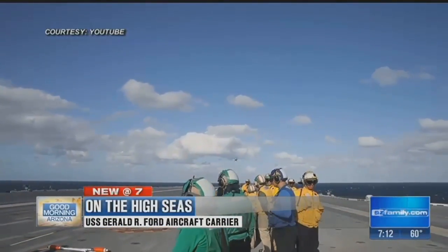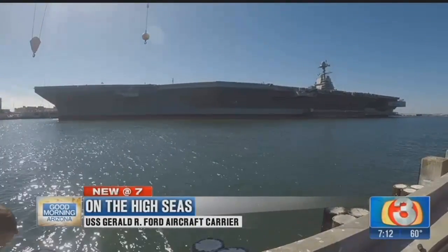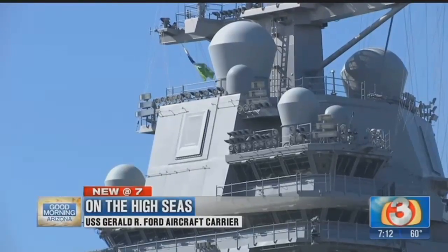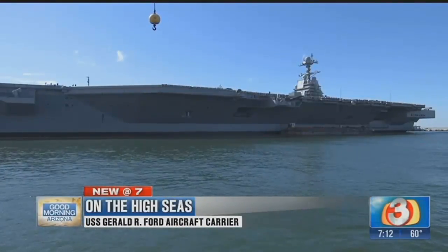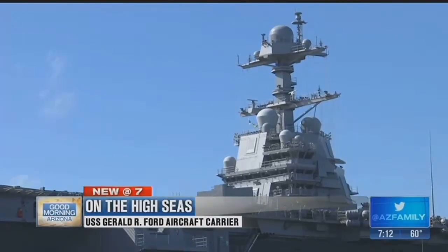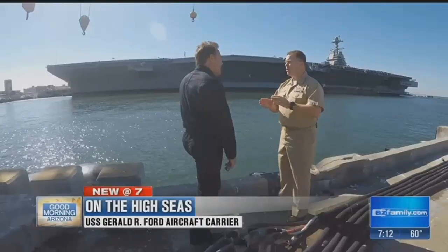The Ford was docked in port at the naval station when we saw it, and it is ever incredible to see in person. At over 1,100 feet long, its nuclear reactors push her to 35 miles per hour.